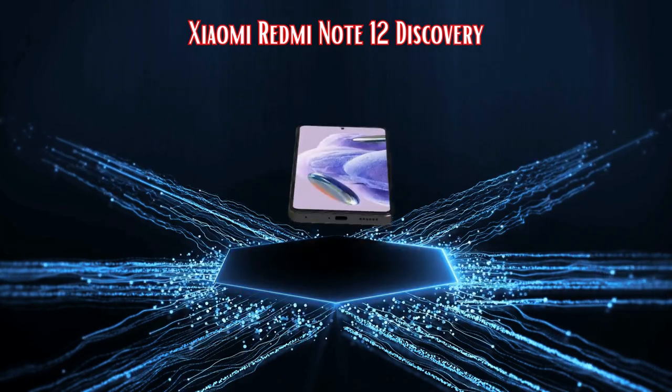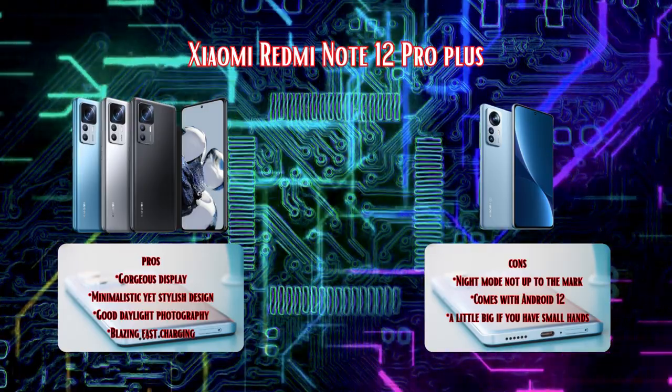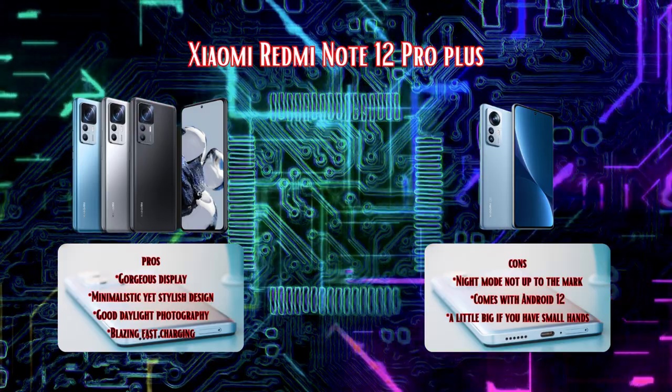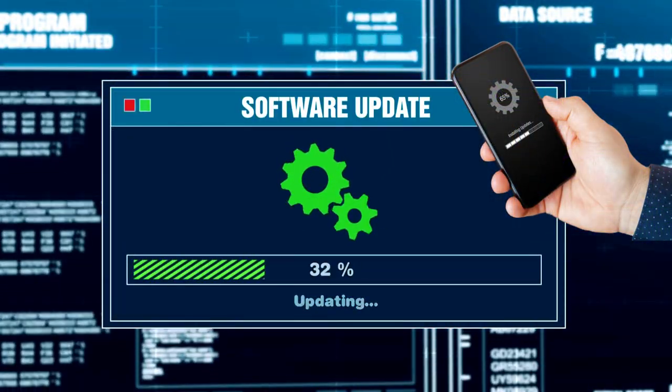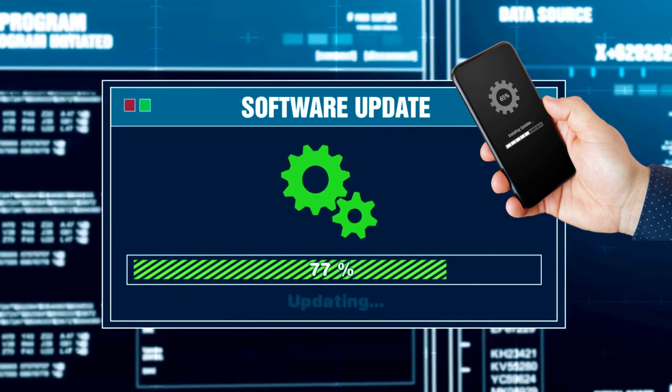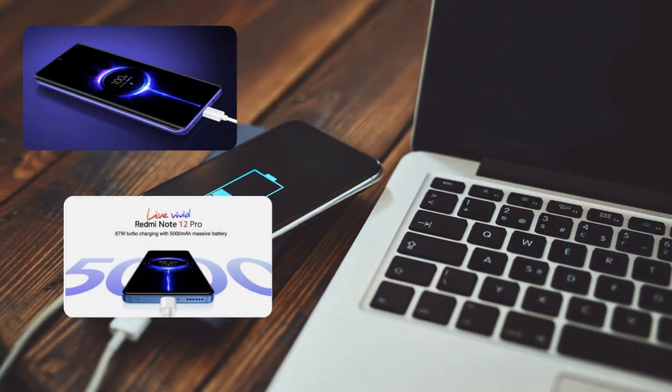If you have smaller hands or like a more compact phone, you might find the Redmi Note 12 Pro a bit challenging to handle. It's a beast of a phone, but a bit bulky. Moving on to software updates — Xiaomi has come a long way with its MIUI skin, but there have been concerns about the timeliness of software updates. Additionally, some users have noticed that battery life isn't as stellar during prolonged gaming sessions, which is worth considering for heavy users.